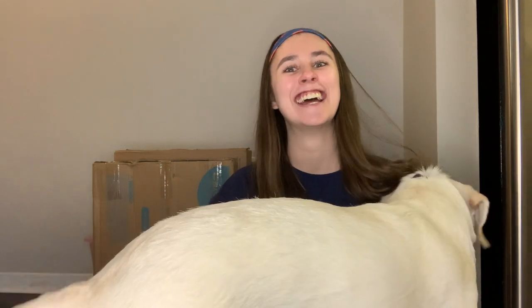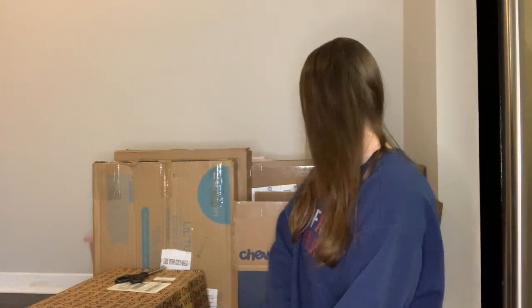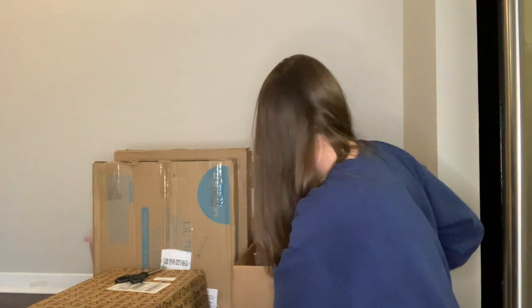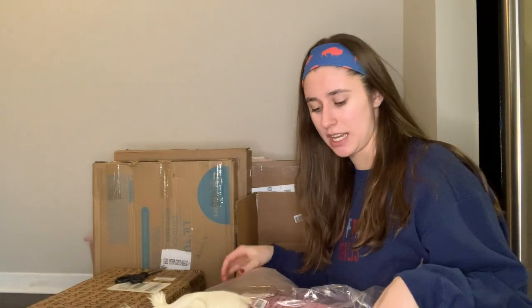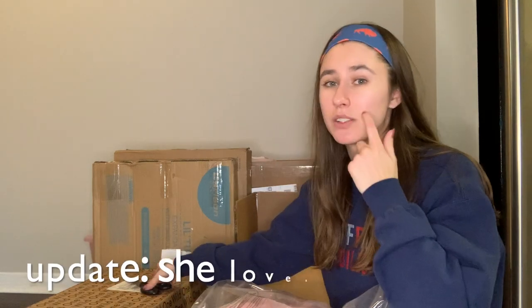I'm so excited to show you all the things that have come so far. There are a few things that haven't arrived yet — her collar, leash, and harness, plus some random clothes and blankets. But a majority of things have arrived. Let's get right into it — this box is from Chewy.